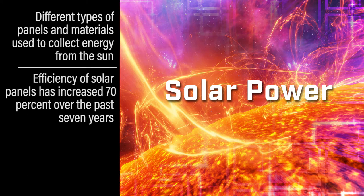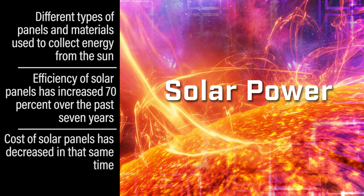The production of solar panels has gotten so much better that the efficiency has increased 70 percent over the past seven years, and the costs to manufacture these have actually decreased quite a bit.